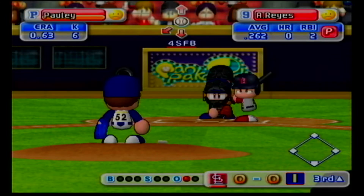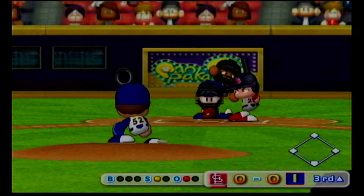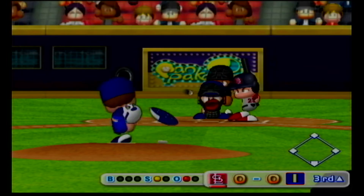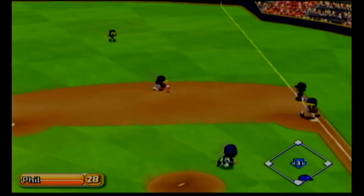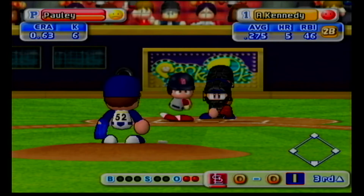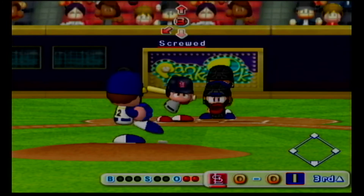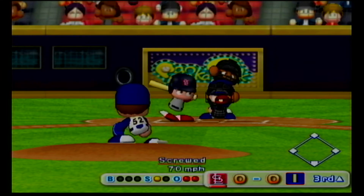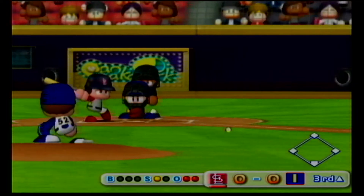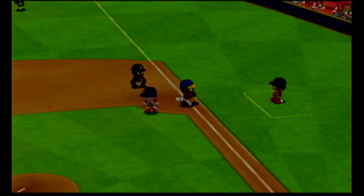Next at bat, Anthony Reyes, pitcher. Going to the opposite field. He got it. Two away. Adam Kennedy got a single in his last at-bat. Strike! Ground ball to the left to third. Out, there's the third out.